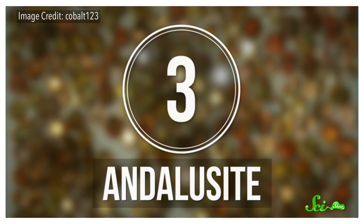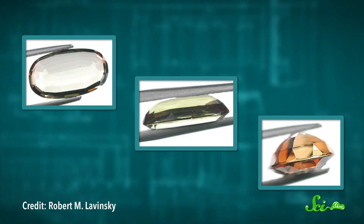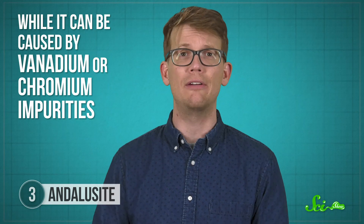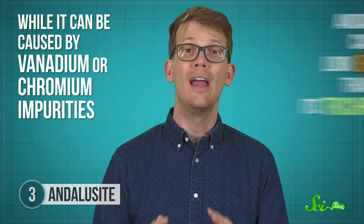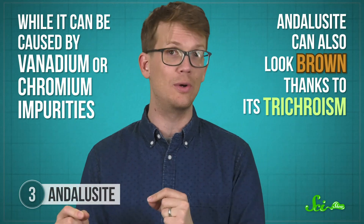Andalusite is also orthorhombic, but it has a similar chemical formula — just some aluminum, silicon, and oxygen. Like cordierite, it's usually opaque. But when you've got transparent crystals with a bunch of impurities, andalusite varies in color from yellow to green to brown. The brown is especially interesting, though, because while it can be caused by vanadium or chromium impurities, andalusite can also look brown thanks to its trichroism.